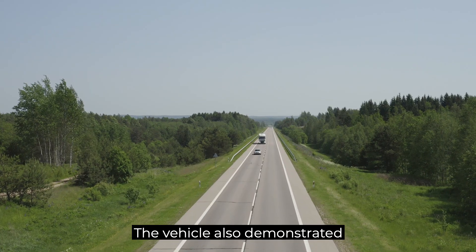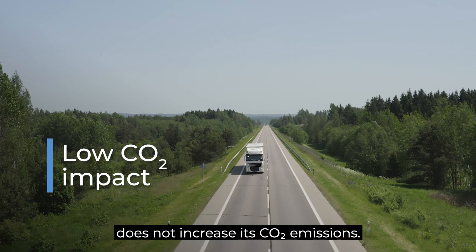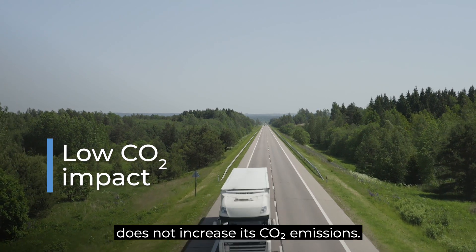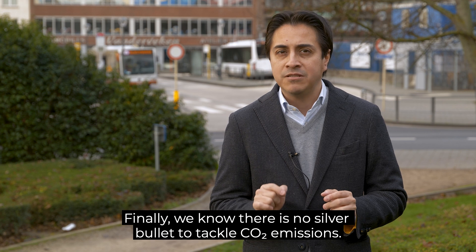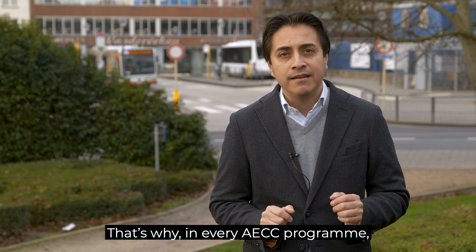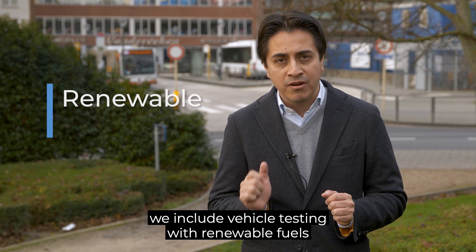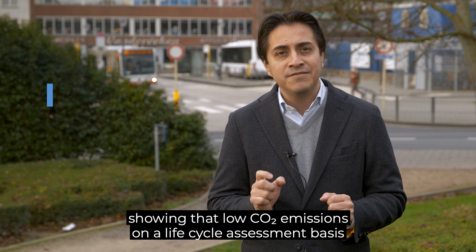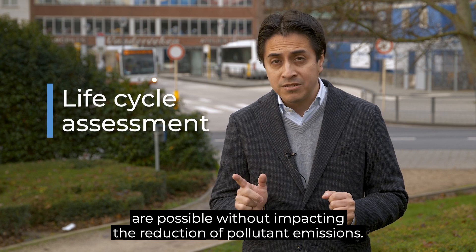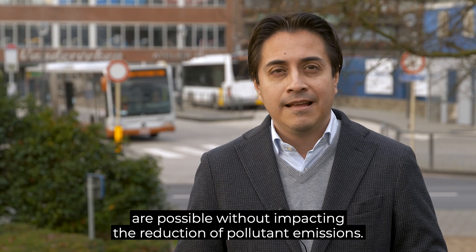The vehicle also demonstrated that its innovative emission control system layout does not increase its CO2 emissions. We know there is no silver bullet to tackle CO2 emissions. That's why in every ACC program we include vehicle testing with renewable fuels, showing that low CO2 emissions on a life cycle assessment basis are possible without impacting the reduction of pollutant emissions.